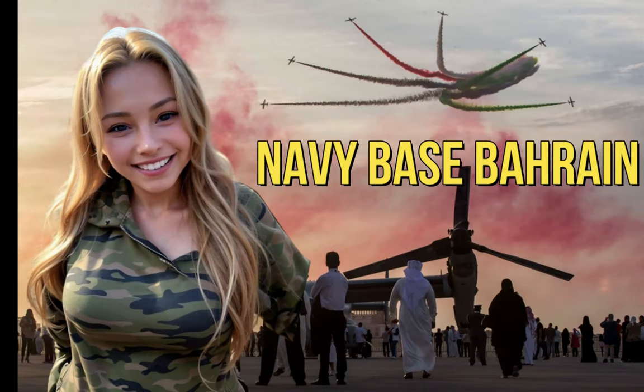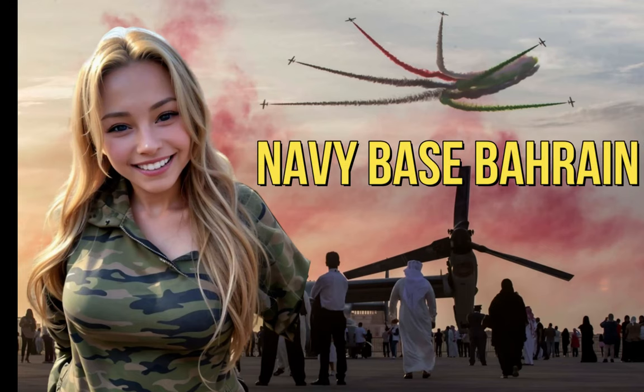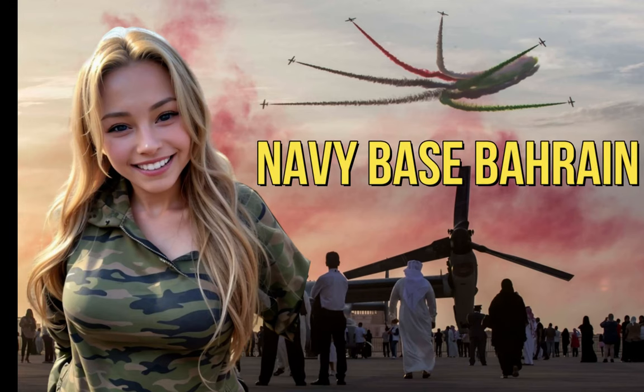Hi everyone, welcome to the channel. In this video, we will be talking about the U.S. Naval Base Bahrain, the home and headquarters of the U.S. Central Command tasked with fighting the Pirates of the Horn of Africa. Alright, let's get right into it.